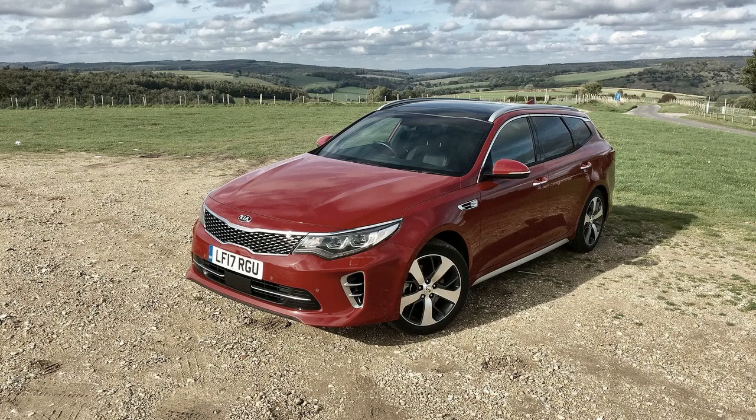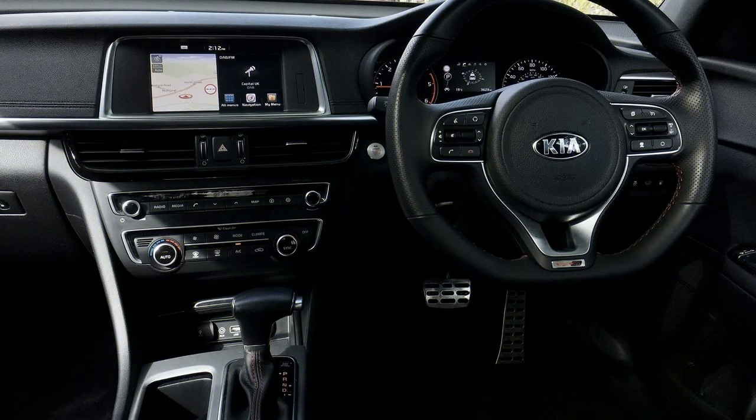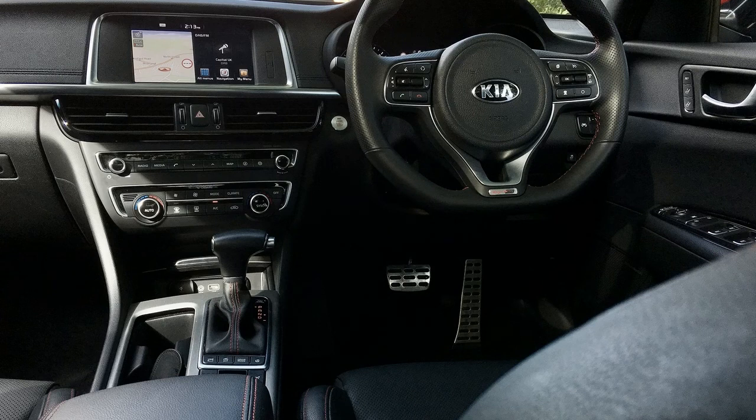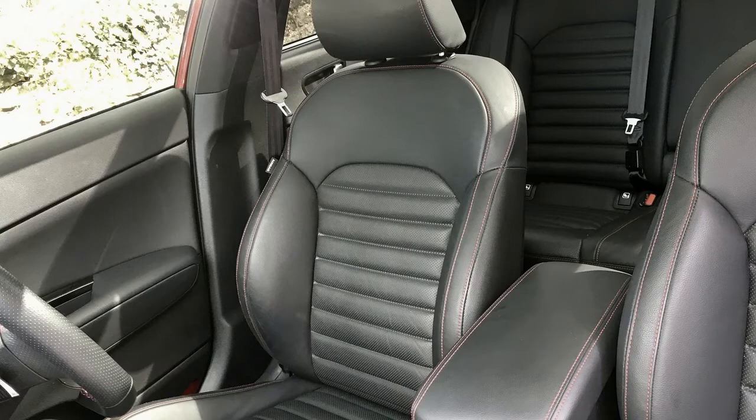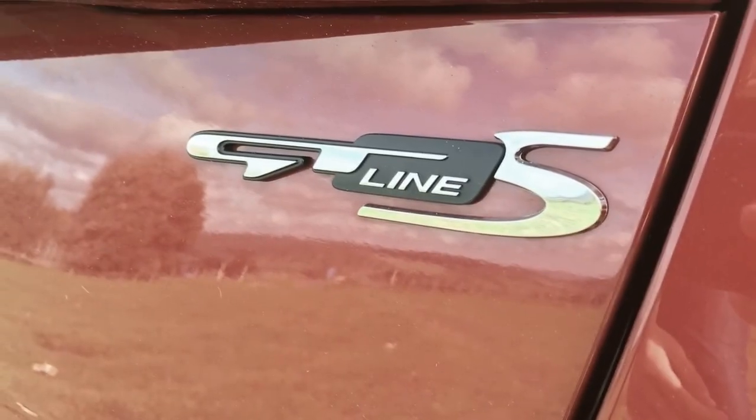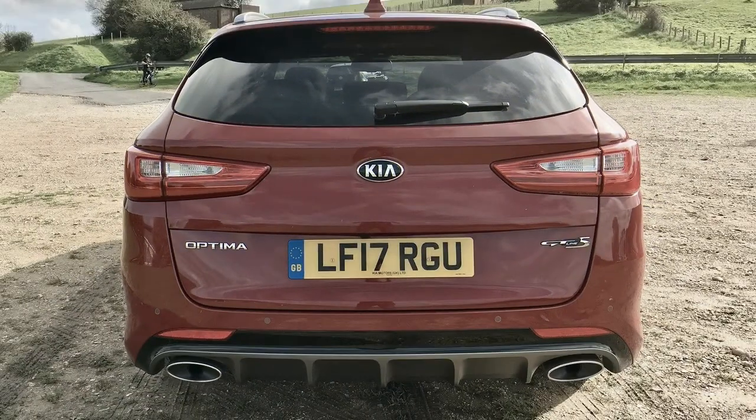A new S trim has also been added, slotting just above the LX 2.4. The SX Turbo model gets LED fog lights, a panoramic sunroof, heated and ventilated front seats, a 10-way power front passenger seat, and Kia's UVO 3 infotainment system as standard.